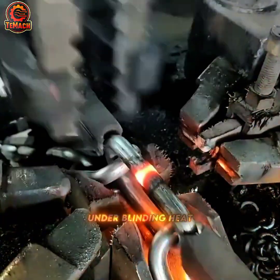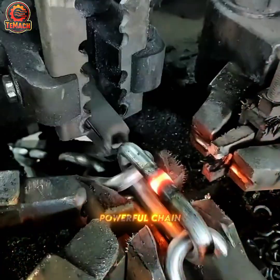Under blinding heat and crushing force, glowing metal is pressed and fused into powerful chain links, built to bear the world's heaviest load.